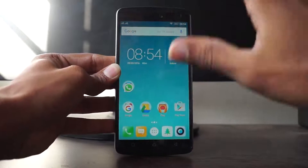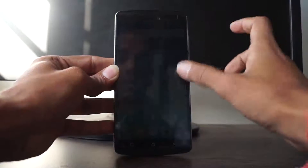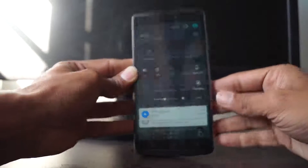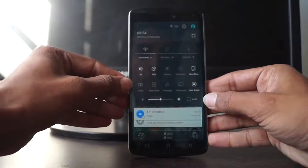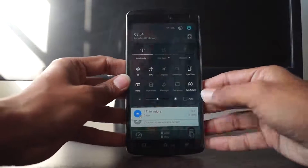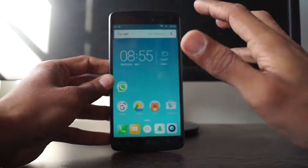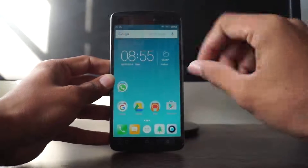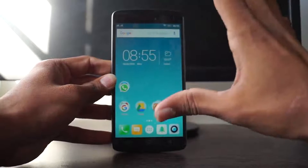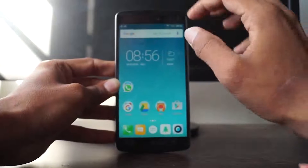Next come its front-facing speakers. These are not normal speakers — they are Dolby Surround speakers that give a near-theater effect while watching movies and listening to songs. As you can see in the notification bar, they allow you to switch the Dolby Surround on and off. I have switched it on — they are really good speakers that actually deliver the Dolby effect.